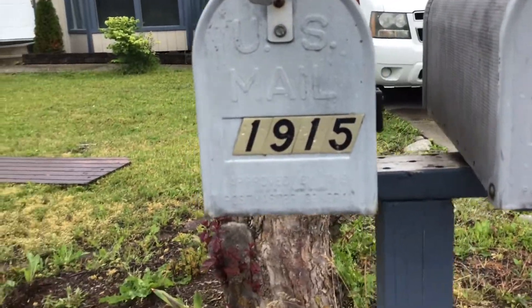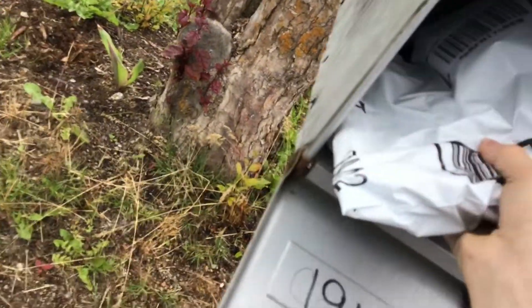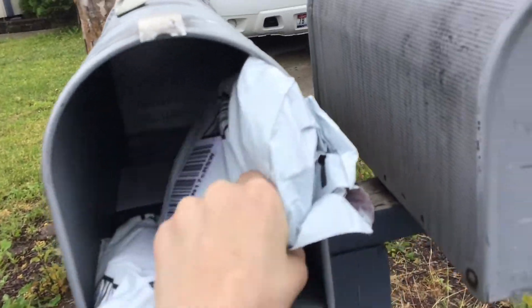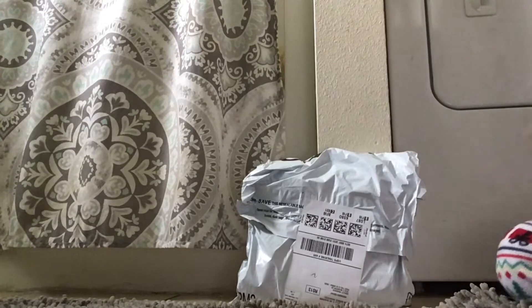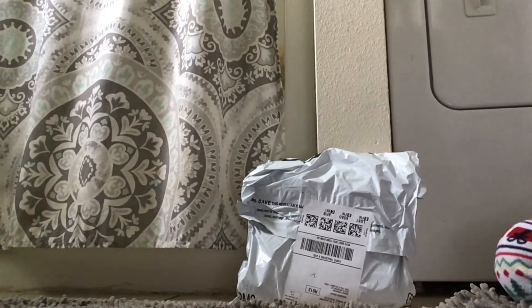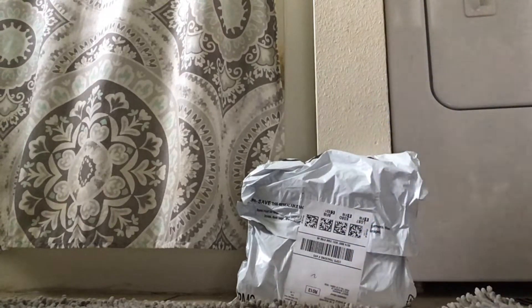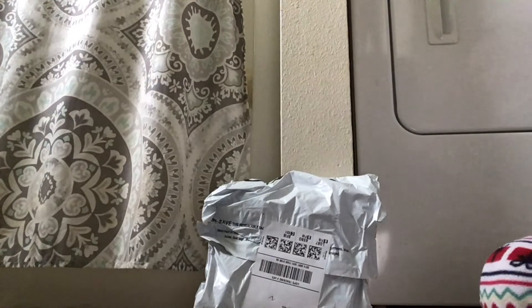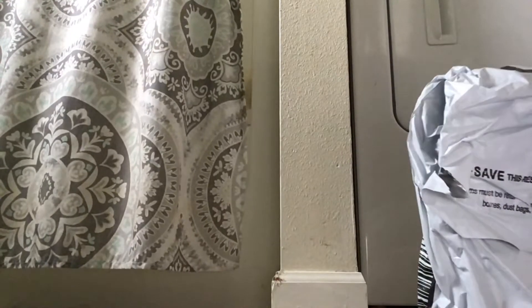Hey guys, welcome to my video! Today the mailman just got here. Okay guys, here is our special package. I won't tell you guys what it is — here's the hint: the red and black Huggy Wuggy plush! I didn't make a video saying it was coming because yeah, we wanted to make it a surprise. Okay, let's open this!